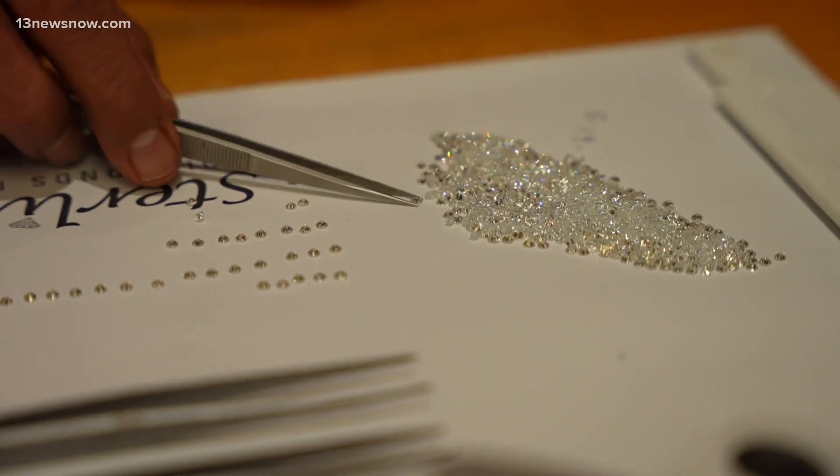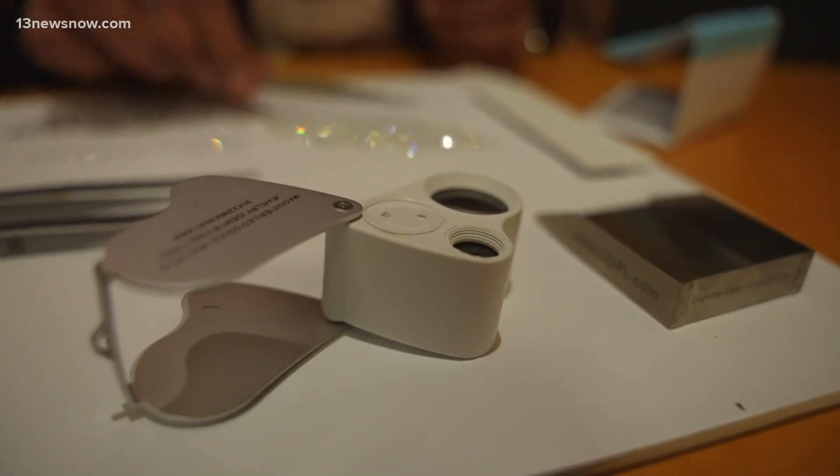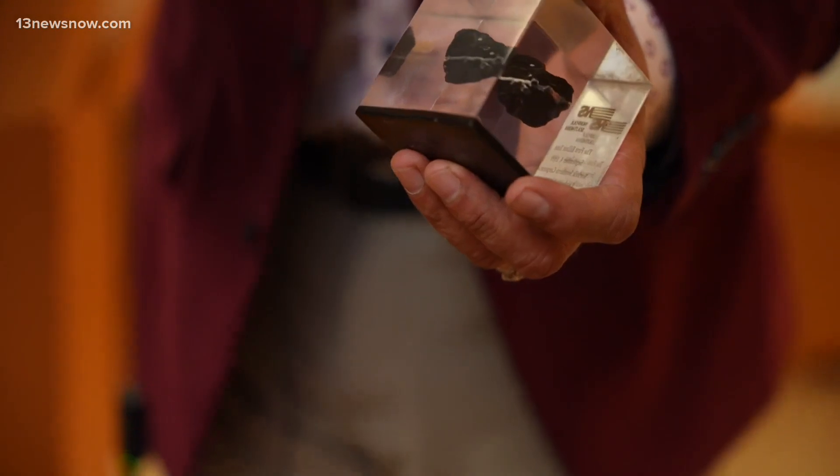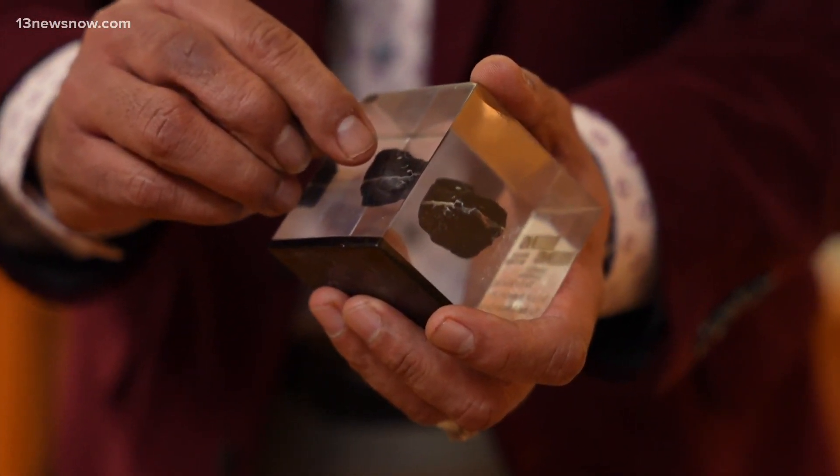Diamonds typically occur in coal shafts, where a section of the shaft will crystallize. Shash Kamdar is a graduate gemologist and custom jeweler at The Exclusive Gem in downtown Norfolk. He explains the process: a lab diamond starts with just a little seed — a small remnant of a natural diamond — and then it's grown in just a matter of weeks.